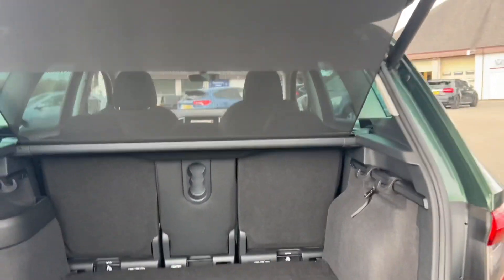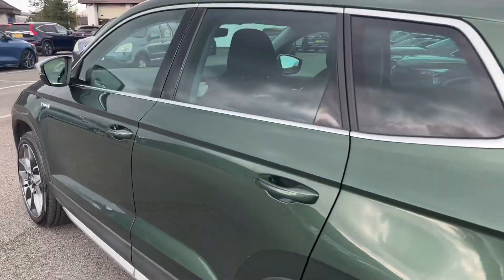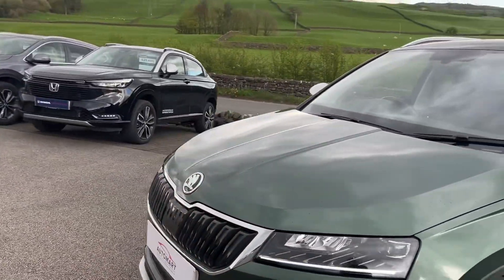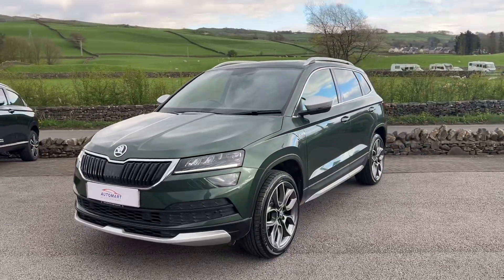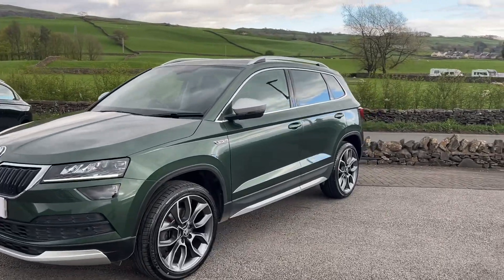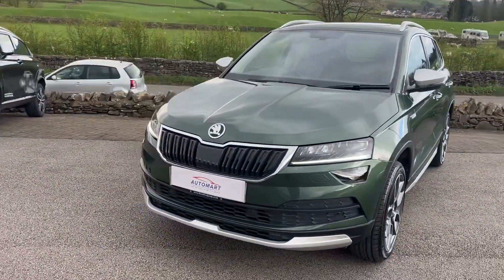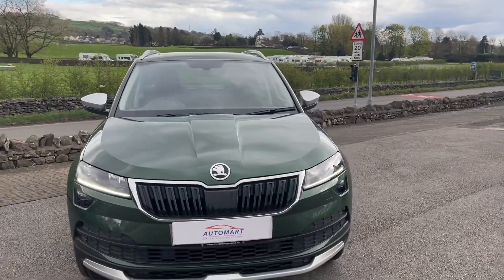The electric tailgate is excellent too. Overall it's a great vehicle — great if you actually want a 4x4 SUV, as most SUVs this size are just front-wheel drive. It's had a great history and has had the same owner from brand new, who traded it in for a brand new Honda. A really lovely Skoda Karoq Scout model — looks great in the emerald green, and really fits into the Lake District scenery.